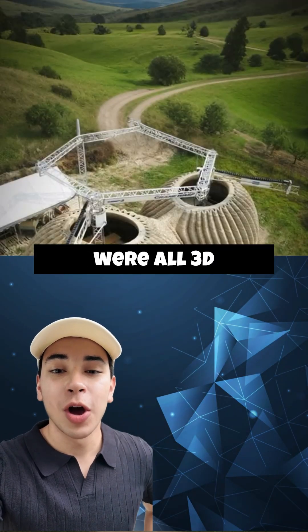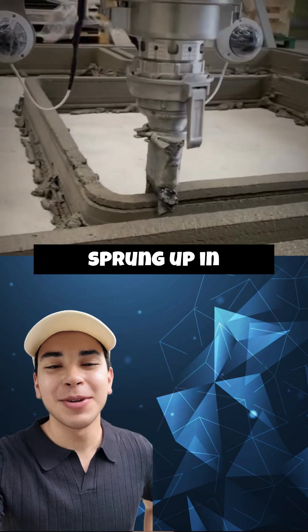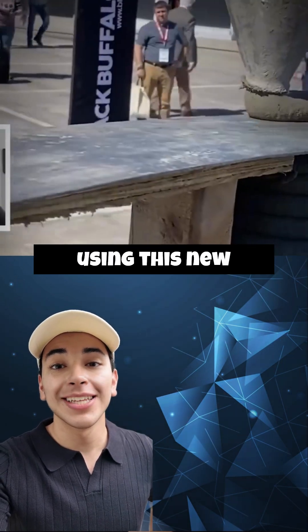These buildings have one thing in common: they were all 3D printed. Dozens of construction 3D printing startups have sprung up in recent years, and some projects that would otherwise take several months can be completed in days or weeks using this new technology.